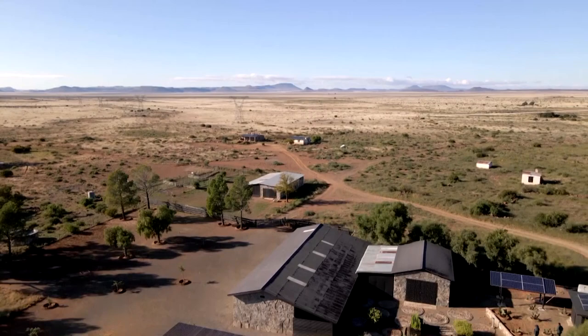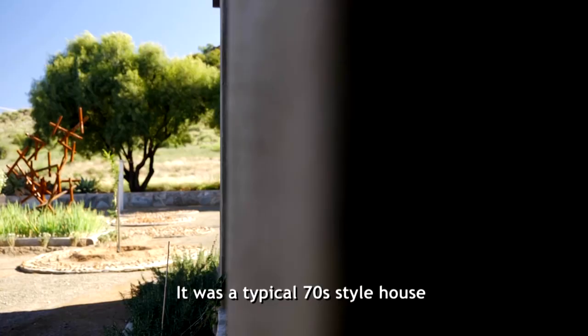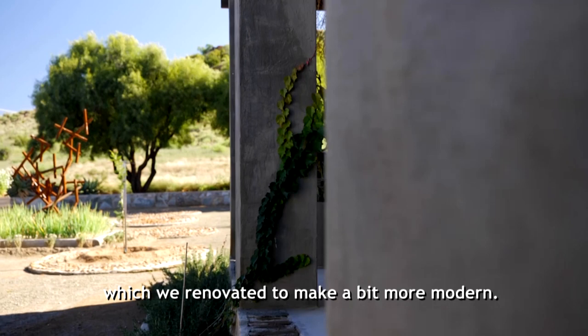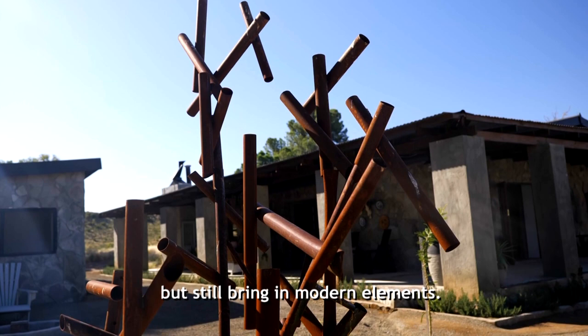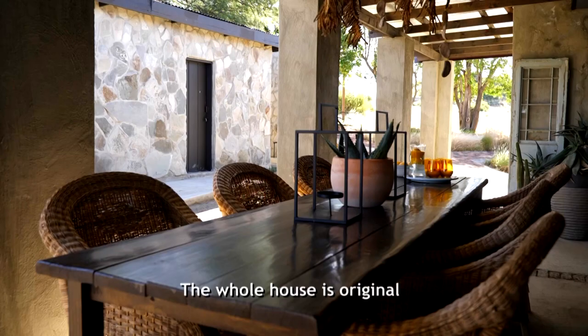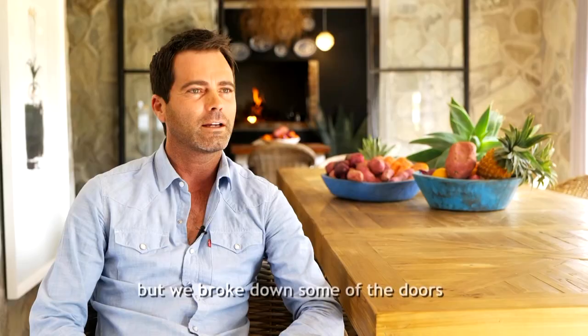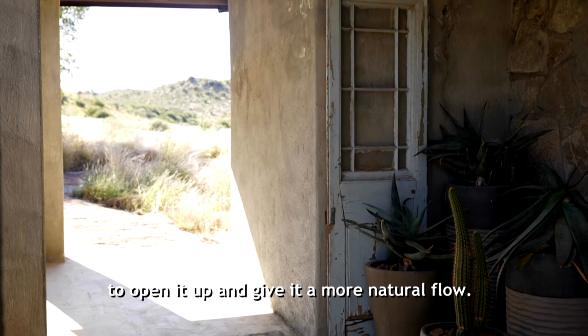A few years back we bought the property and started renovating the house thereafter. There was a typical 70s-style house that we had to make a bit more modern. It wasn't a lot of change from the construction style, but it still has modern elements. The whole house is original, with only a few parts added to make it bigger and more naturally fluid.